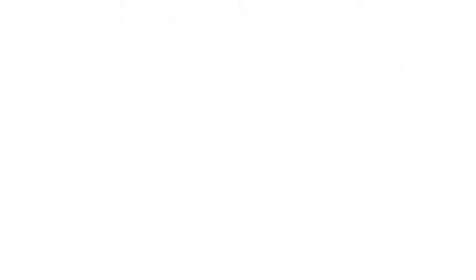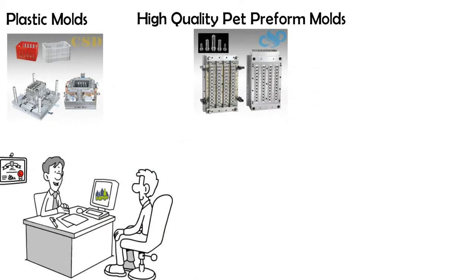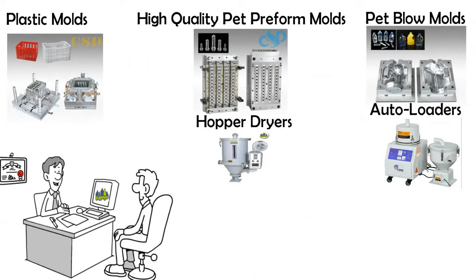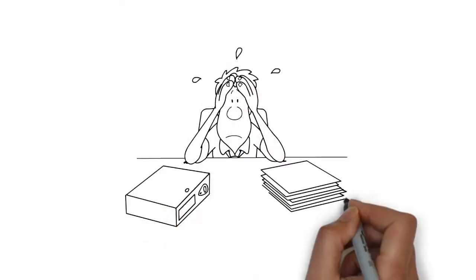We also provide a complete range of molds and accessories including plastic molds, high-quality PET preform molds, PET blow molds, hopper dryers, auto loaders, color mixers, plastic crushers, and water chillers. So instead of wasting your time with second-hand machines,